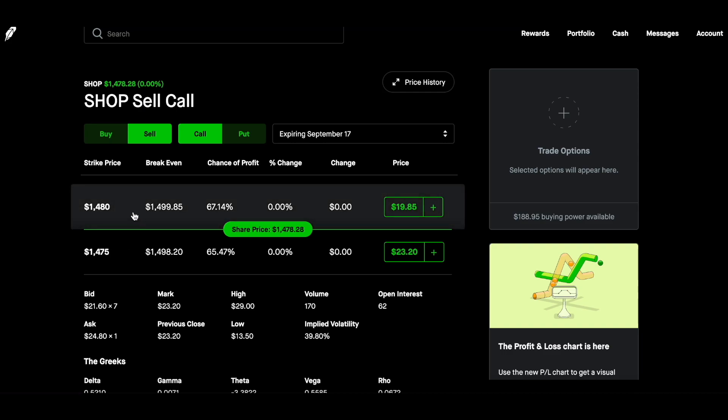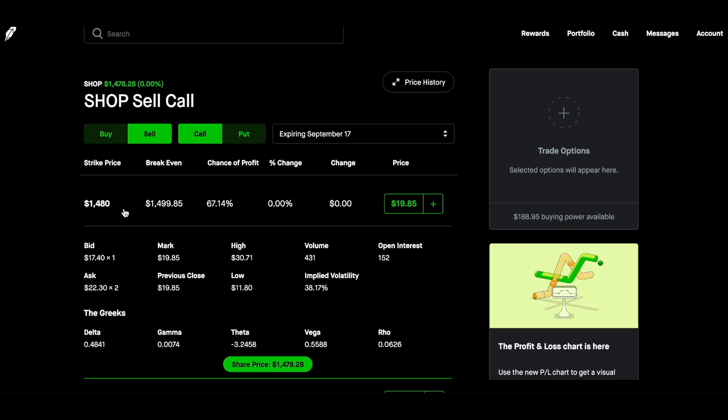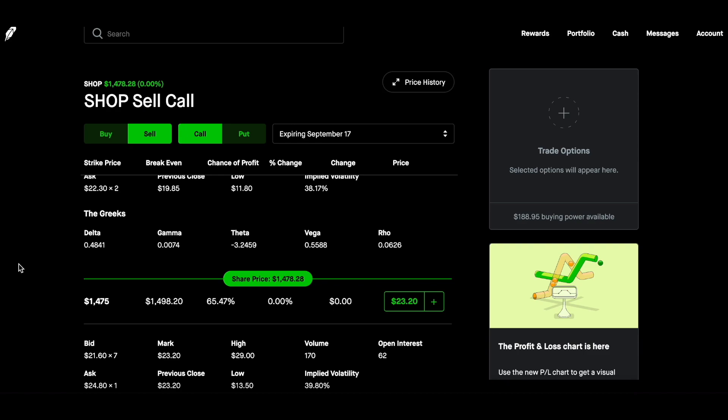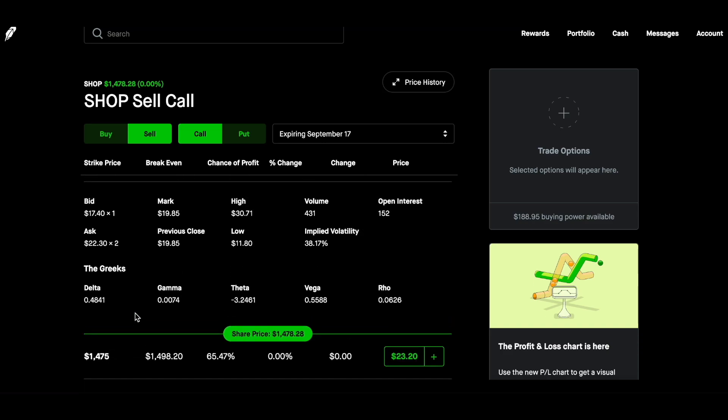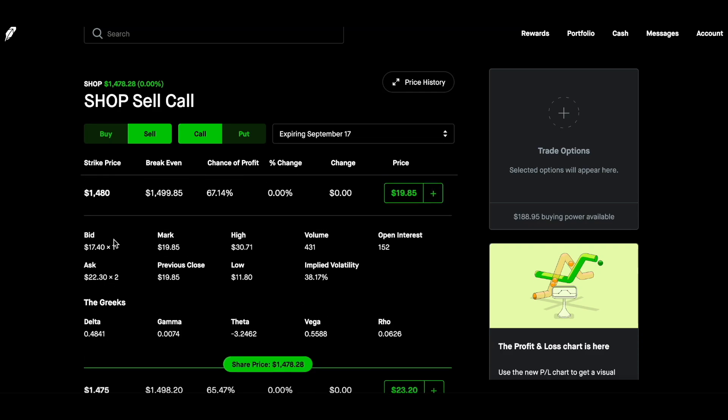And that's why they call it the wheel strategy — if you ever got stuck with the stock itself, all you have to do is turn around and sell a call on those same shares and you get paid the premium for that. If you pick a number above the strike you were assigned at, let's say you went up to $1,480, your premium is going to be a little less, but you're also going to get an extra $5 per hundred shares — that'd be $500. You sold a put and the stock price dropped to that number or below. Now you're stuck with a hundred shares. You just turn around and put those shares back into the market the very next week at the same price you got stuck with or higher.